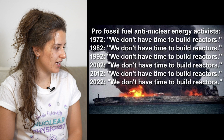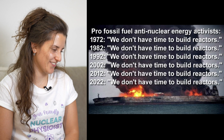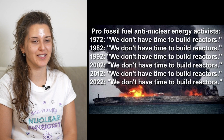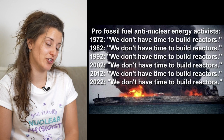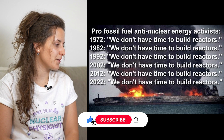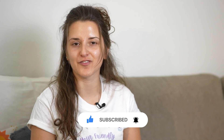Pro-fossil fuel, anti-nuclear energy activists: 1972 — we don't have time to build reactors. 1982, 1992, 2002, 2012, 2022. That's right. Meanwhile, reactors have been built around the world, especially in China, built at a very rapid pace and even faster than they were built back in the day. Every time providing the same argument for a time span of 50 years — you would have built a lot of reactors in 50 years' time.